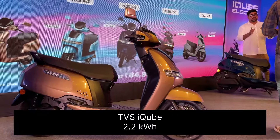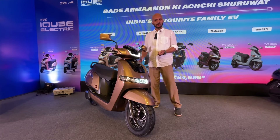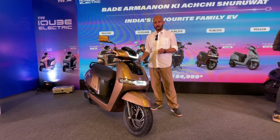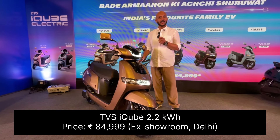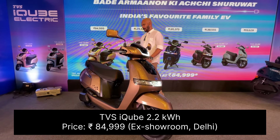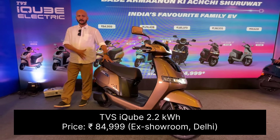Hello and welcome to Car and Bike. The TVS iCube electric scooter has become more affordable with the base TVS iCube, which has just been launched a few days ago. Prices in Delhi have been announced — it comes with a 2.2 kilowatt hour battery and is priced at 84,999 rupees ex-showroom.